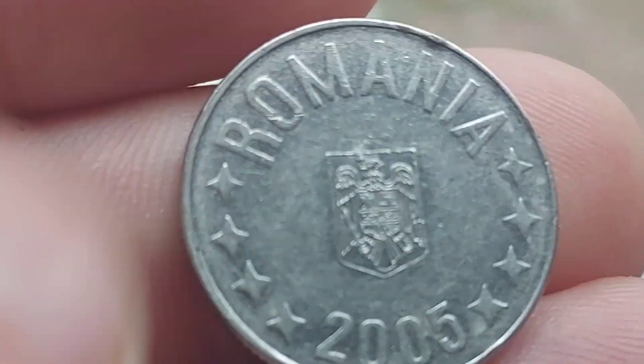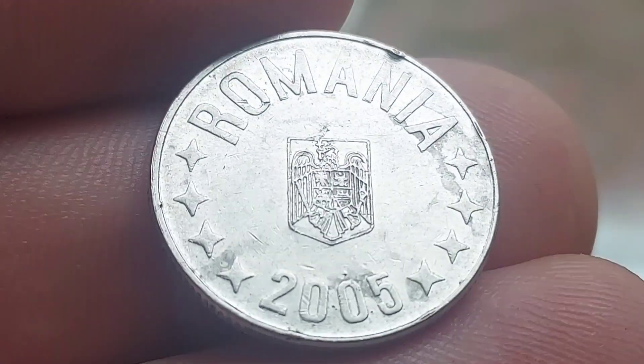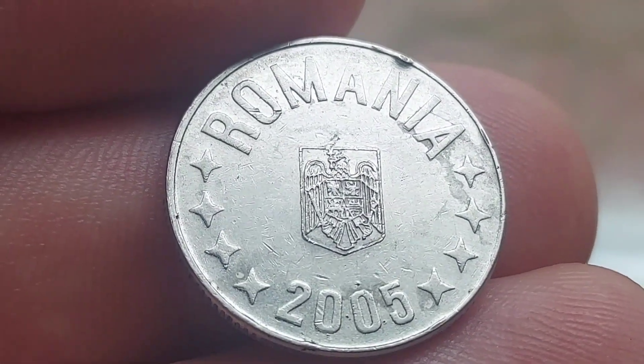It is indeed a round coin with a milled edge, weighing in at only 4 grams — a small coin indeed.